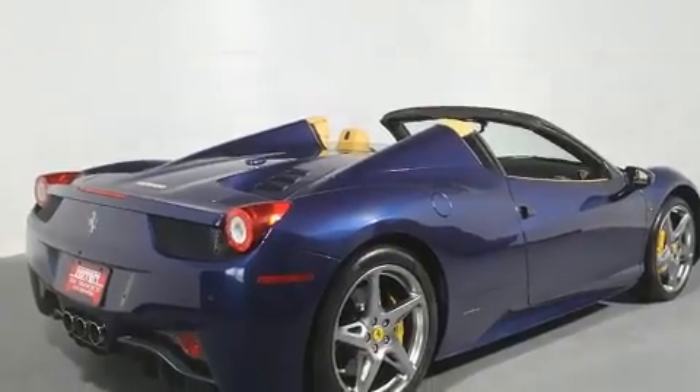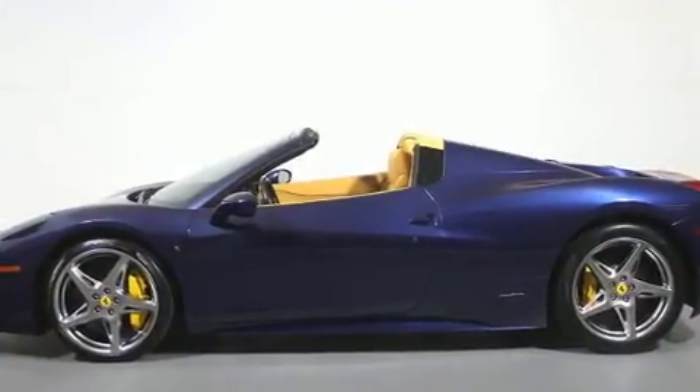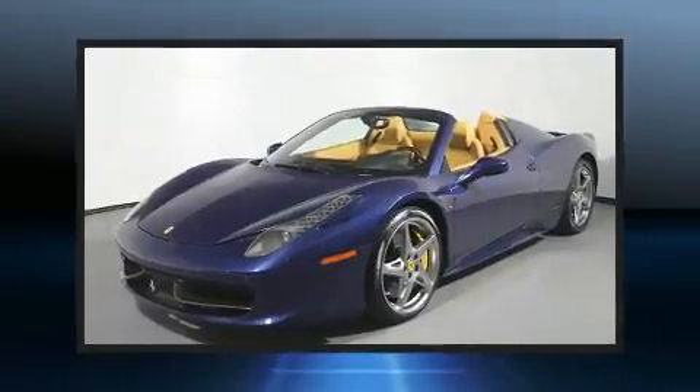It distinguishes itself from the competition with features such as a tachometer, a leather steering wheel, an outside temperature display, heated door mirrors, a power convertible roof, and one-touch window functionality.